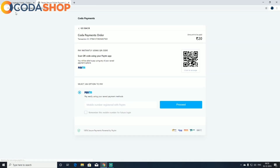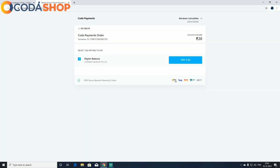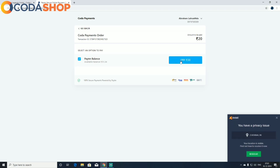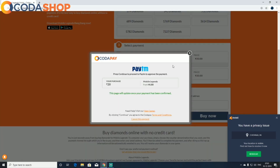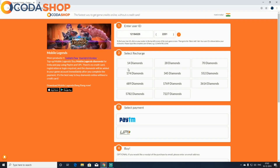Press continue, then enter your mobile number, click pay, and your payment is done. That's all — easy as that.